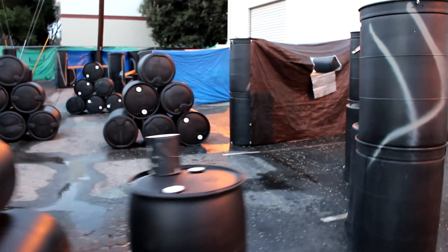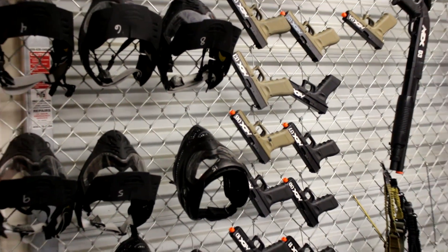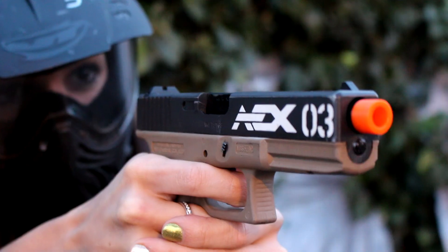Are you new to Airsoft Xtreme and don't have all the things you need to play? Airsoft Xtreme has you covered. They've got the masks, pistols, and shotguns as well as green gas and BBs for you to get lots of pew-pew time on the field.